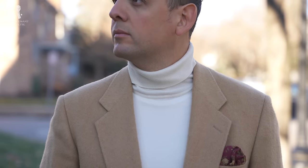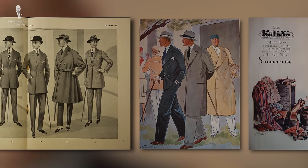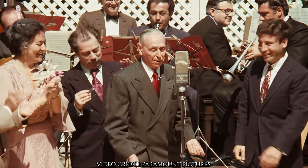Welcome back to the Gentleman's Gazette, the place where millions of men come each month to learn more about classic men's style. In today's video, I'm going to make you an offer you can't refuse. I love classic men's style, especially historic clothes, and today I'm going to take a closer look at the outfits and suits in the original Godfather from 1972.